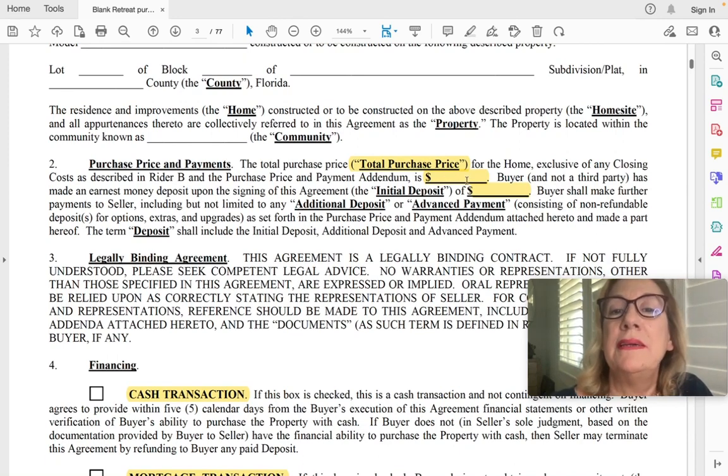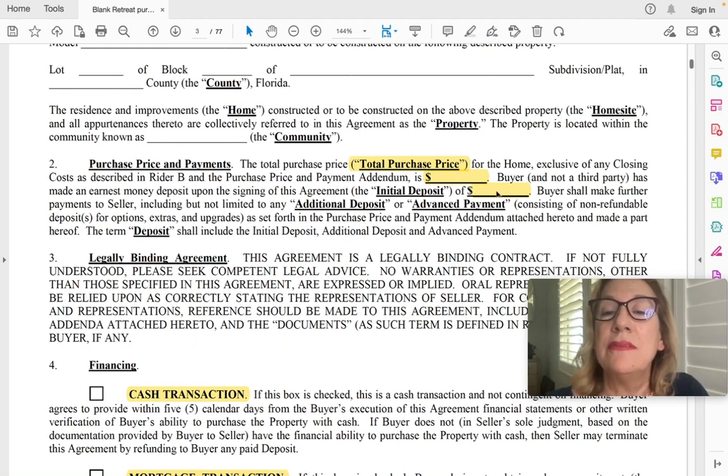The total purchase price is listed here, which includes your lot premium in this particular contract. Some contracts will have it broken down to the side. Now this is your initial deposit, which can range anywhere from $2,500 to 30% of the contract, depending on whether you're getting an FHA loan, VA loan, or paying cash. If it says $2,500, typically that's just an initial deposit, not the full deposit. There will be an addendum stating you owe another amount due by a specific date.